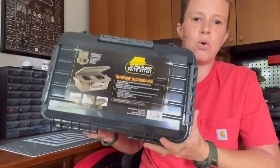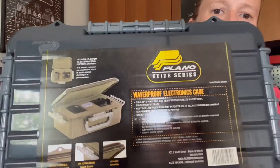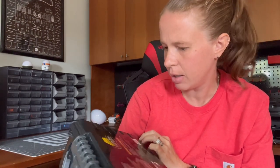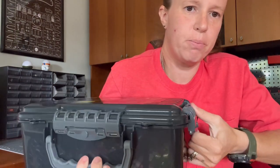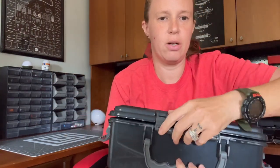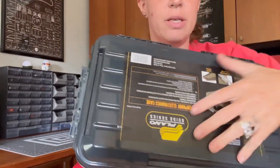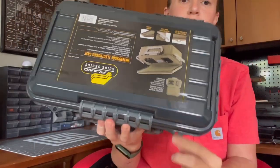This one I am very excited for. This is the Plano Guide Series waterproof electronics case, model 147080. It has clasps on multiple sides — a handle on one side, a clasp on the other, and one on the front — and two holes up front so you can lock this thing up. If I'm traveling with it and we're in a hotel room, I could pop a lock on here and my kid is not accessing the knives.